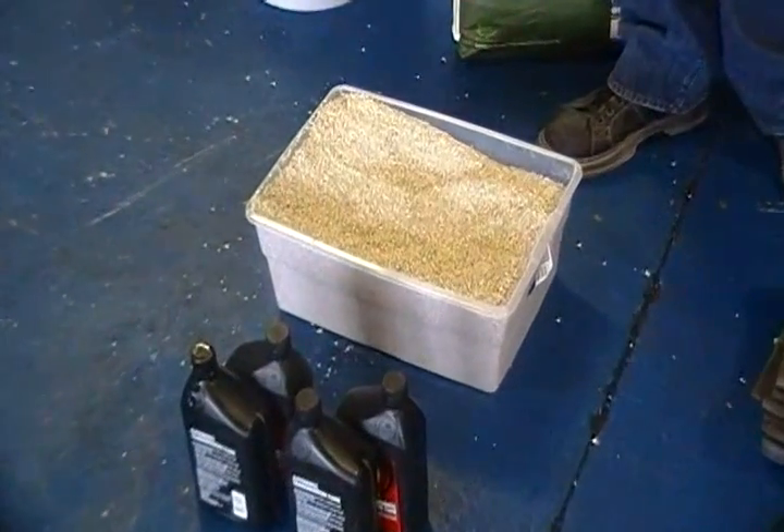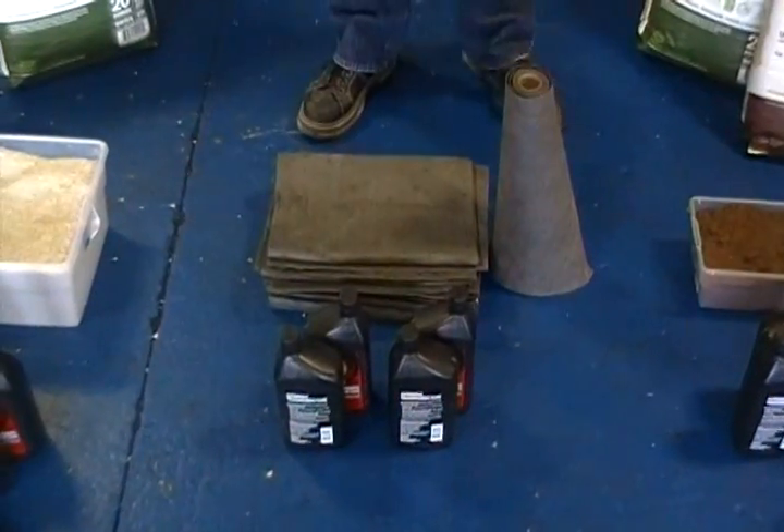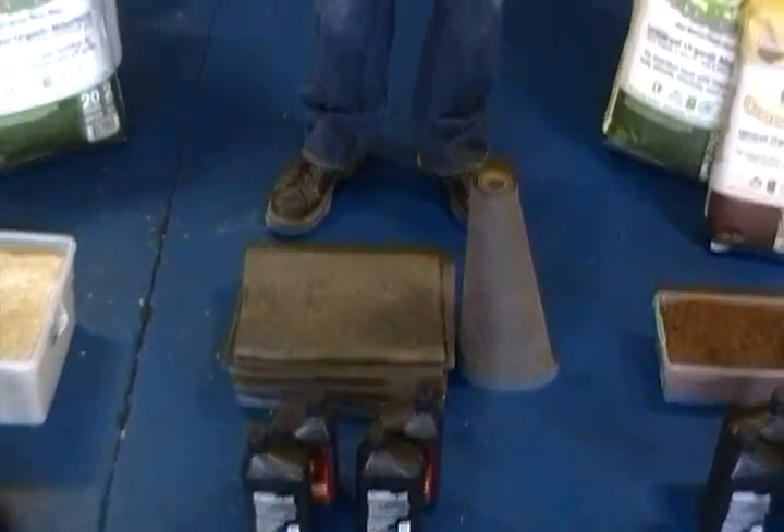In front of it we have one gallon of liquid, and this is what it would take in the clay-based product to absorb that one gallon of liquid. Next we have the absorbent pads — you can see it almost takes a full roll to absorb a gallon of liquid. A lot of it's wasted and it drips off.